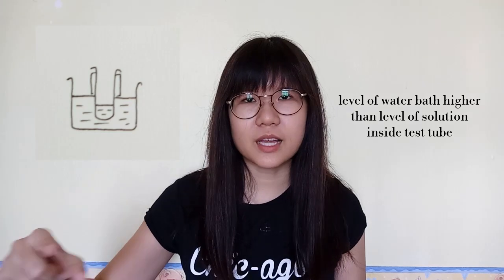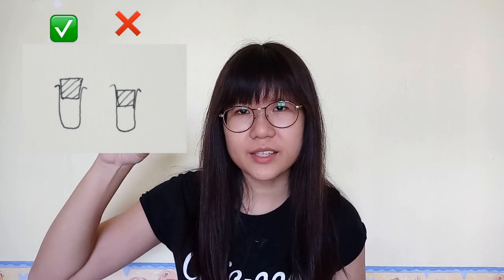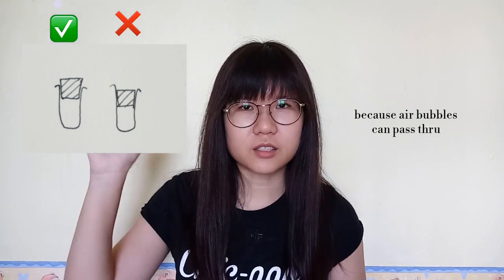Also, if you were to draw a full Bunsen burner in the exam, it would take so much more of your time. When drawing a water bath with a test tube inside, the level of the water bath must be higher than the level of the solution inside the test tube — otherwise your experimental setup will not be considered functional and marks will not be given. Also, when drawing a test tube with a stopper, the stopper has to be just right in the middle; it cannot be inserted or the diagram won't be considered functional. It's super important to take note of these little things, especially for public exams like SPM.